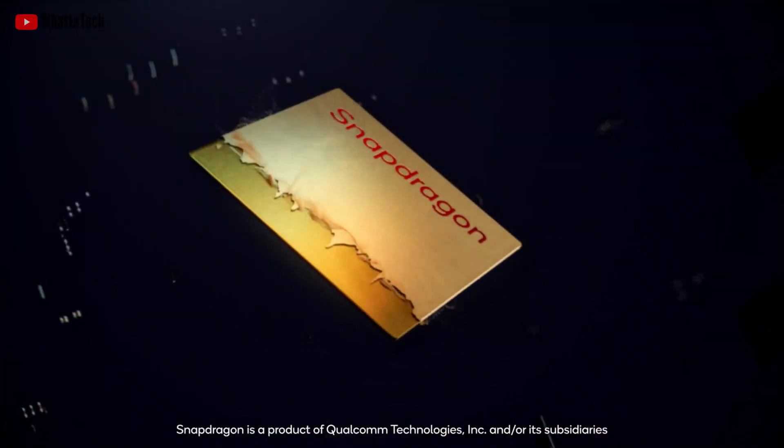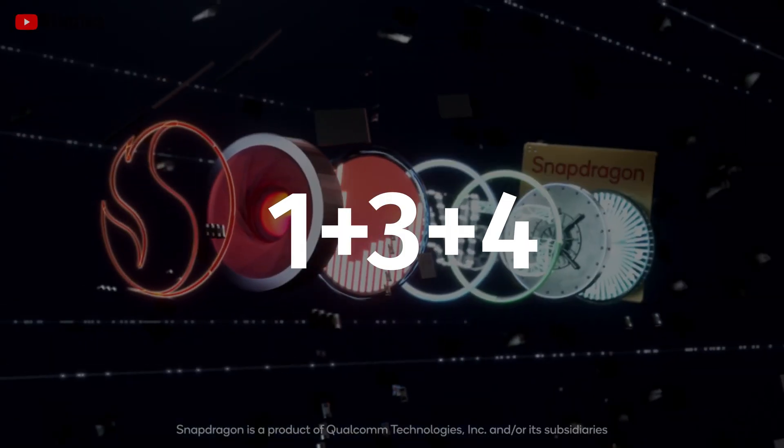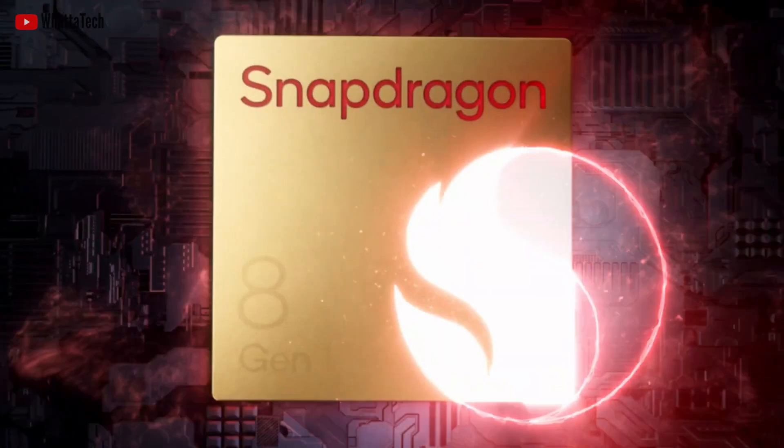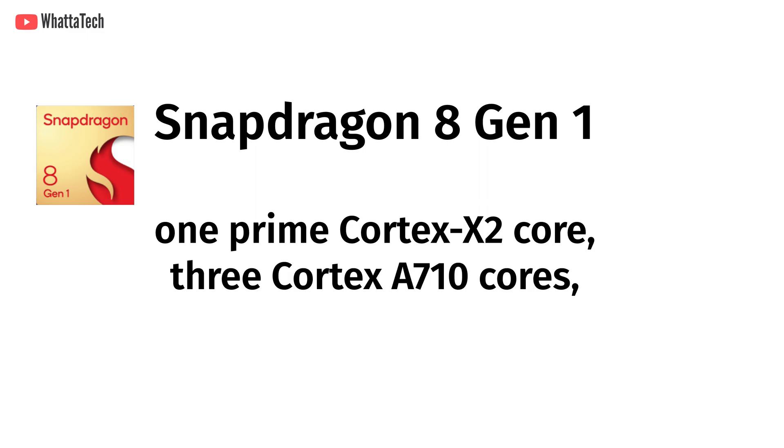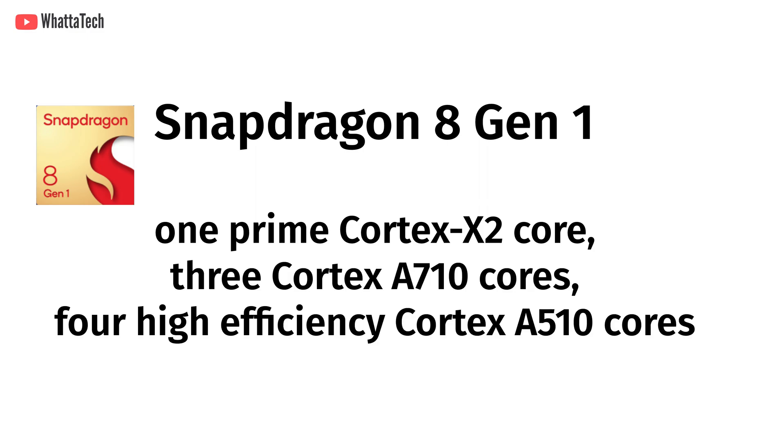The Snapdragon 8 Gen 1 has the 1 plus 3 plus 4 CPU cluster design, featuring 1 prime Cortex X2 core, 3 Cortex A710 cores, and 4 high-efficiency Cortex A510 cores.